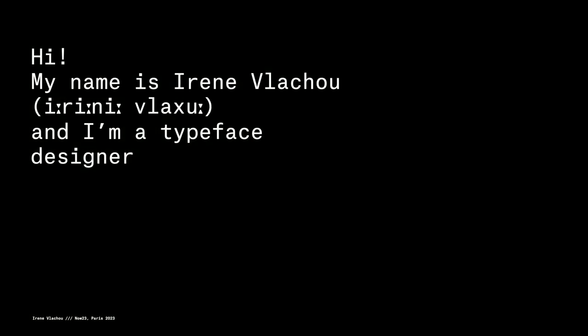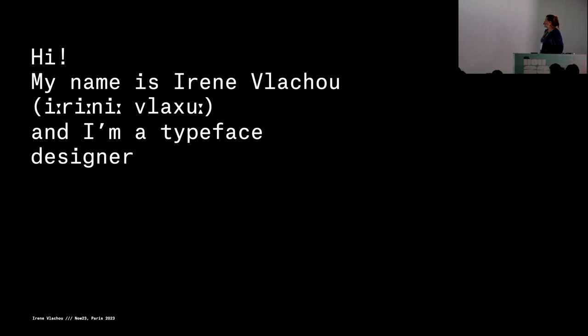Thank you for inviting me, and thank you for making this conference. Everything looks lovely. Unfortunately, I'm not going to show you any of my work today, because I thought it was a bit boring as a topic.